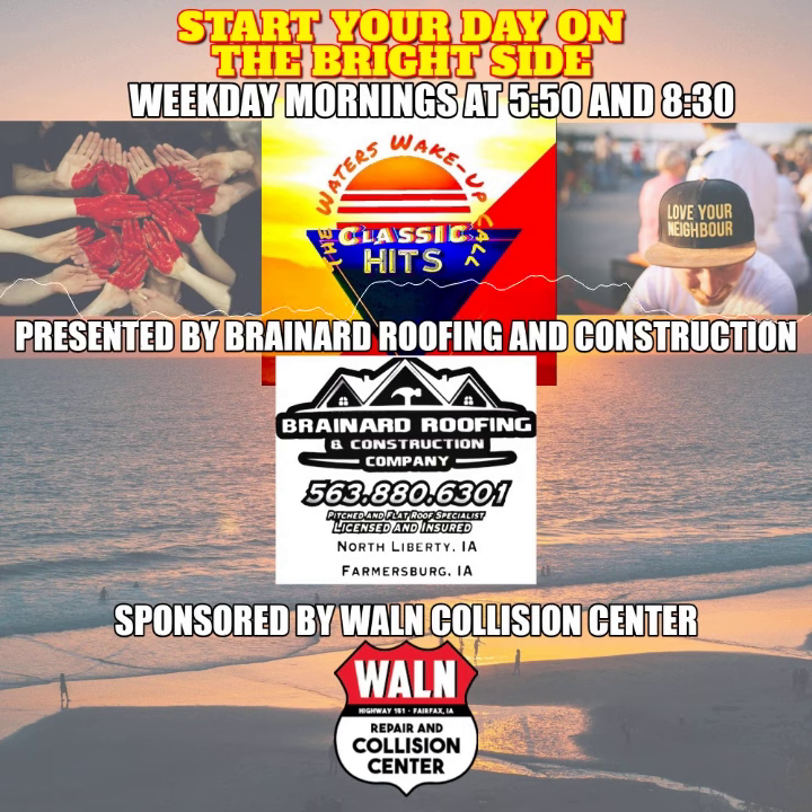The Bright Side, presented by Brainerd Roofing and Construction and sponsored by Walton Collision Center.